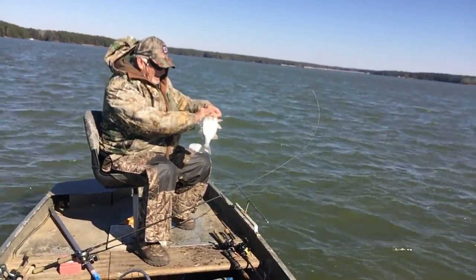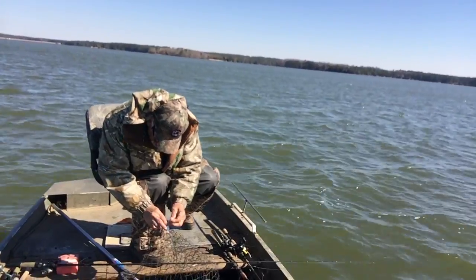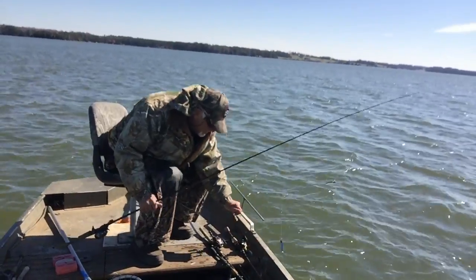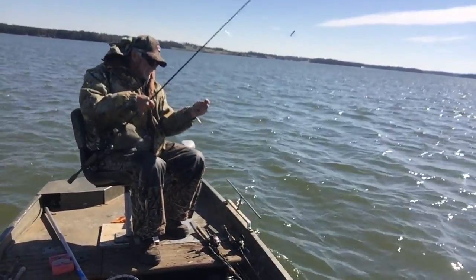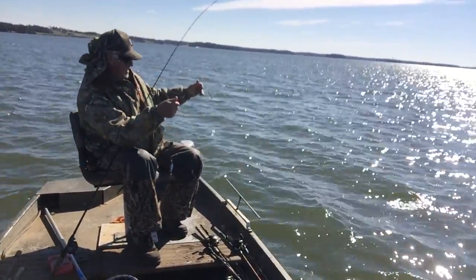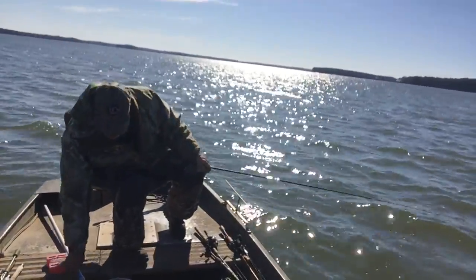It's a nice white perch. The winds are really blowing. Nice white perch right there. I'm going to untangle them. Hopefully I can get it out. In cold weather, them tangles are harder to get out than in warm weather — I guess your fingers are cold and everything. But we'll get it.